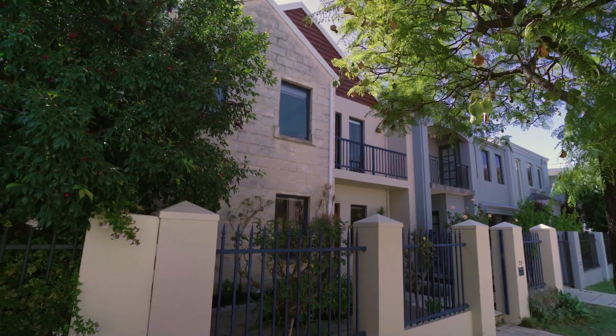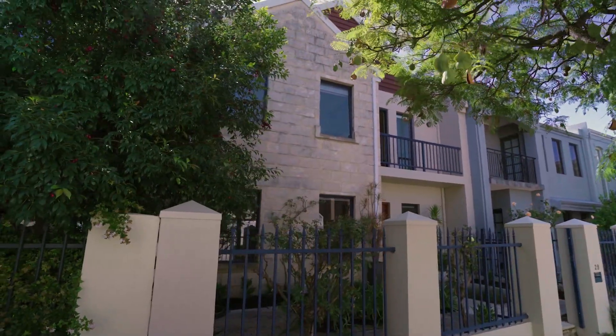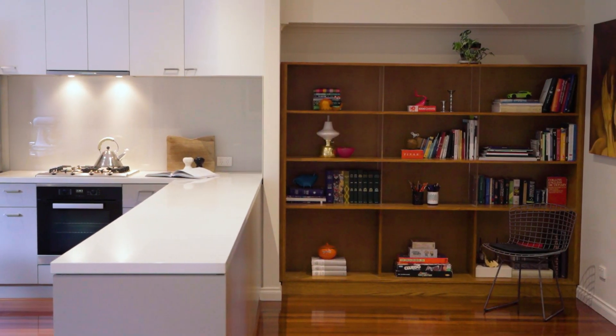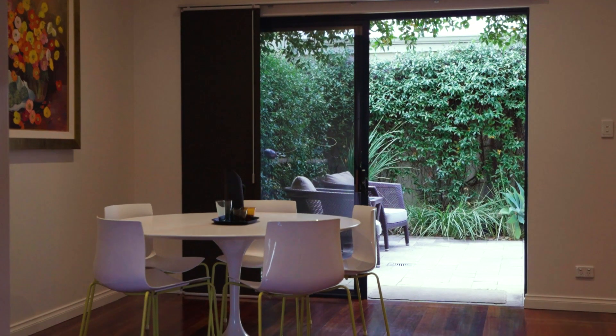Beyond its timeless terrace-faced facade featuring a fenced cottage garden, limestone and timber feature cladding, you'll be pleasantly surprised by the space and attention to storage inside.